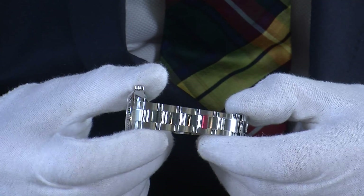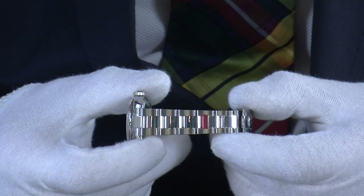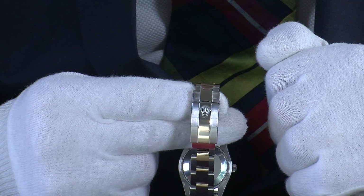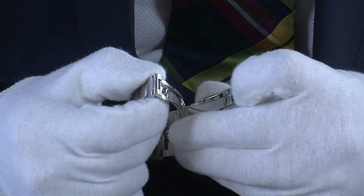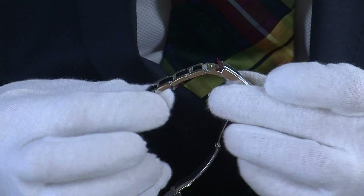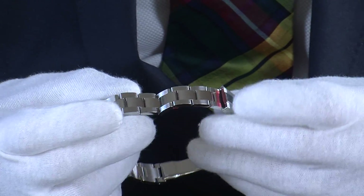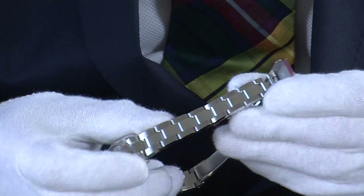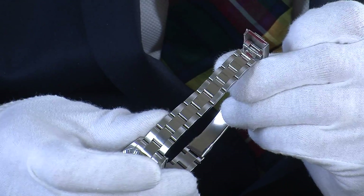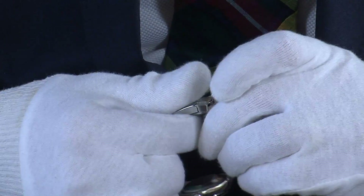The Datejust comes on either a jubilee or an oyster bracelet — this one is the oyster bracelet, which is quite popular right now. It's sporty but also a little stronger long-term than a jubilee bracelet, and it's mounted with a deployant clasp with the Rolex logo on it. To open it you just gently pull here and it opens up to a solid steel clasp. It also has a very useful Easylink function designed to give users a bit more flexibility — you simply pull gently and it extends from the clasp, giving you an extra half link to make it comfortable again. When you're back in a cooler climate you just clip it back in. Very easy to do.